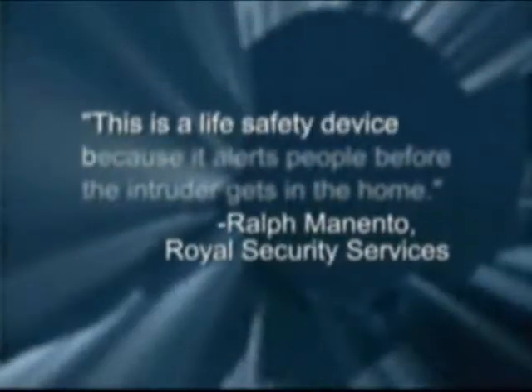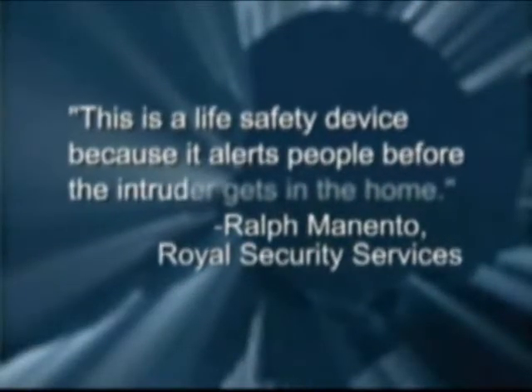When it comes to glass break detection, Honeywell's FlexGuard product line can set you apart from the competition. As the first line of defense against an intruder, FlexGuard keeps intruders where they belong — outside the home or business.